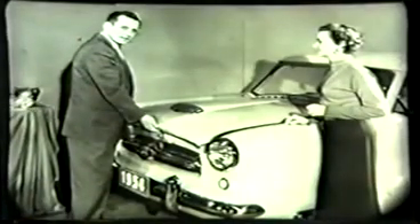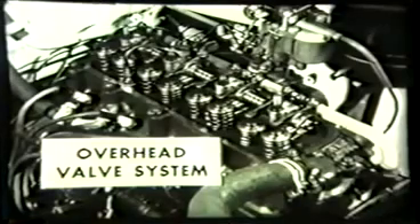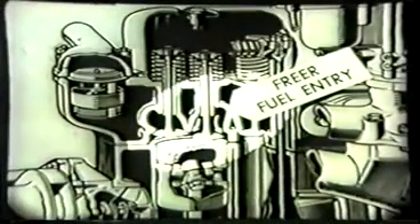Underneath this hood is one of the finest power plants ever placed in a car of this type — a 42 horsepower Austin engine, modified and engineered to American standards for the best combination of durability, performance, and economy. Notice the compact design and how the engine offers complete accessibility, important because many prospects for this type of car are tinkerers who like to do their own servicing. The engine is the overhead valve type, giving maximum power and operating efficiency from a given displacement because of freer fuel entry into the combustion chamber.